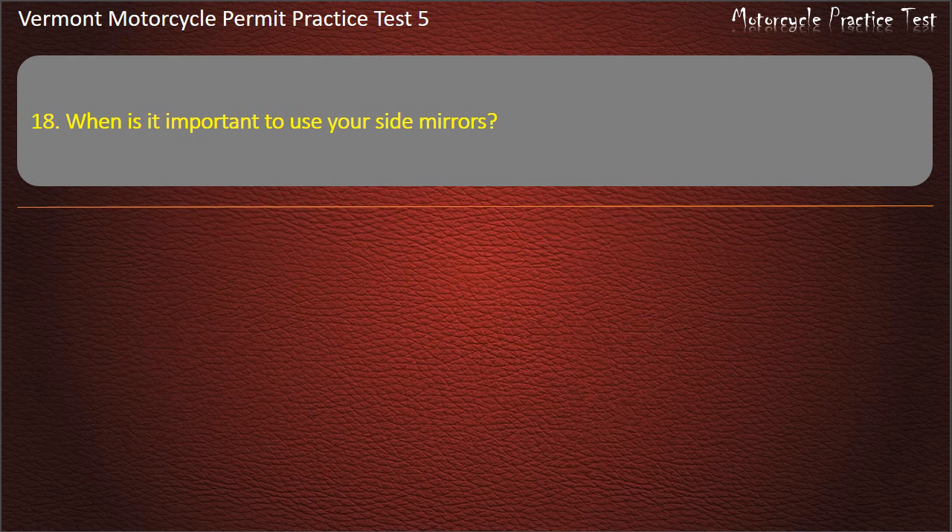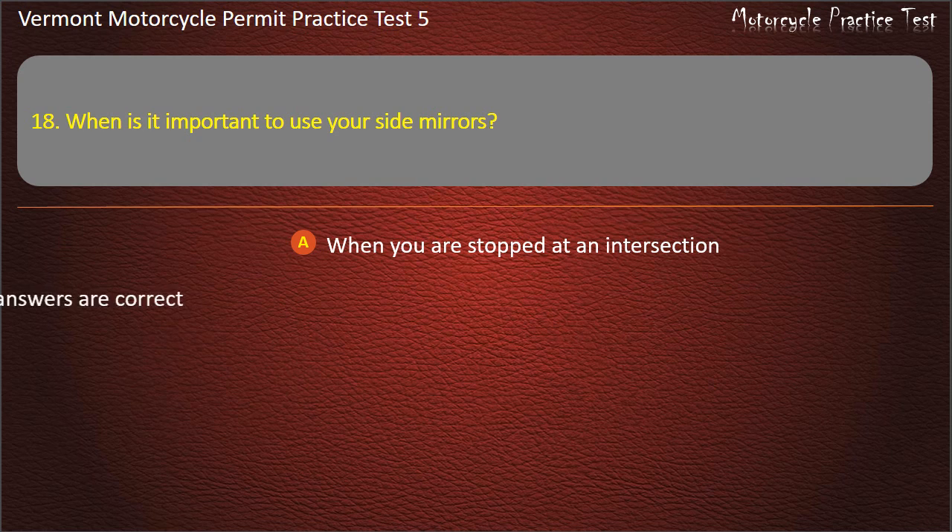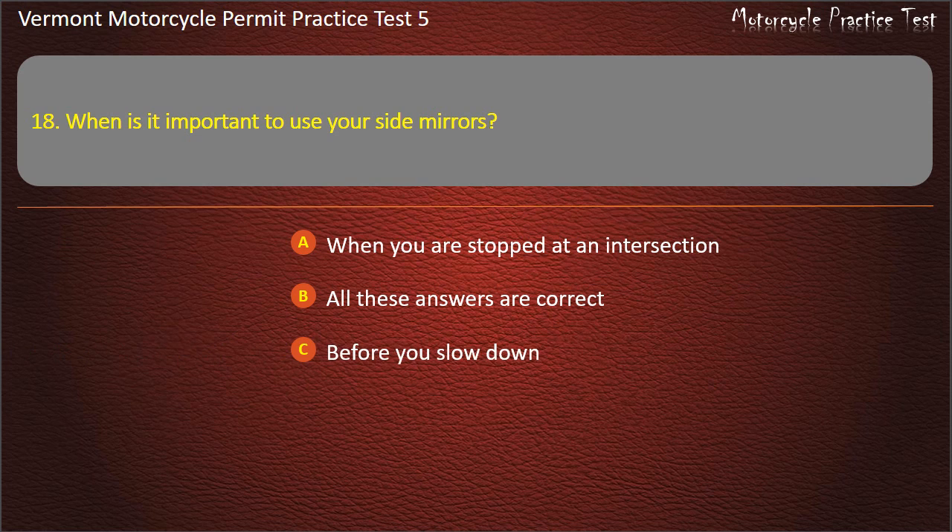Question 18. When is it important to use your side mirrors? When you are stopped at an intersection. Before you slow down. Before changing lanes. All these answers are correct. Answer: All these answers are correct.